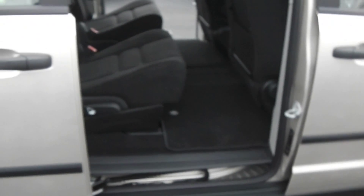It's got the manual lift gate and manual sliding doors. Plenty of leg room in the back for your passengers as well as in the third row.